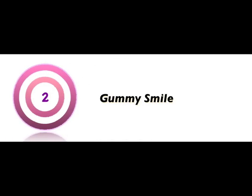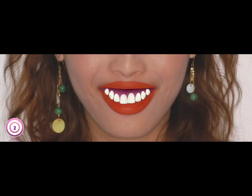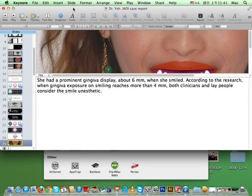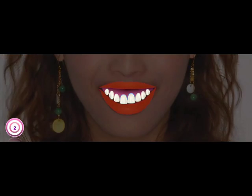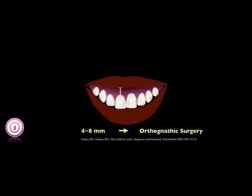The second target was the gummy smile. She had a prominent lip discrepancy of about 6 mm when she smiled. Additionally, the marginal ridges of the central incisors were asymmetric. In vertical maxillary excess cases, after treating passive eruption, if the gingival display is about 4 to 8 mm, research suggests that orthognathic surgery should be considered.